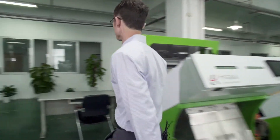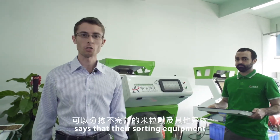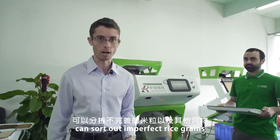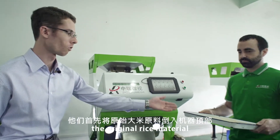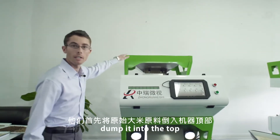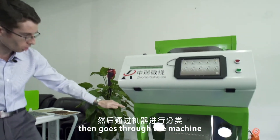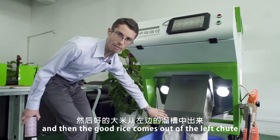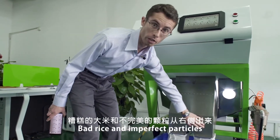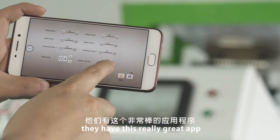Let's go out back and see how they actually use these machines. The engineer here says their color sorting equipment can sort out imperfect rice grains as well as other foreign matter. They first take the original rice material, dump it into the top of the machine, it gets sorted, and then the good rice comes out of the left chute while bad rice and imperfect particles come out of the right side.